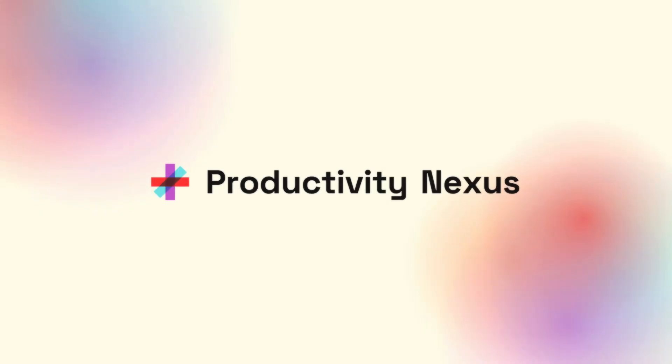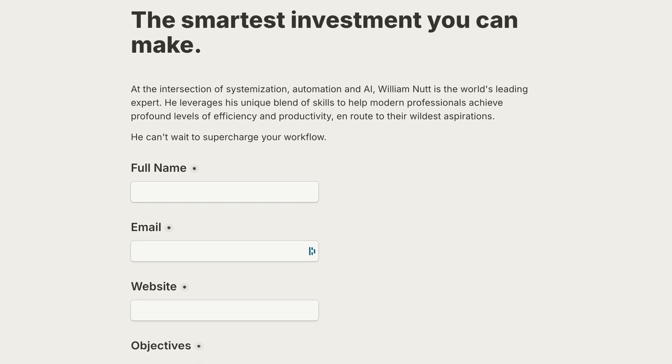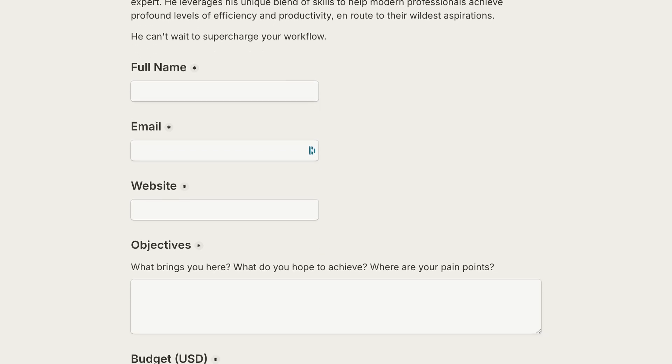For easy reference, both of those lists — the attributes and the examples — are available within the companion post on Productivity Nexus, which I've linked to in this video's description. Within that post you'll also find a growing assortment of templates and step-by-step tutorials that make it easy to configure these example automations yourself. And if you need a hand, automation including these workflow audits are a big part of my one-to-one workshops, and you'll find a form on Productivity Nexus you can submit for more information about my consulting.